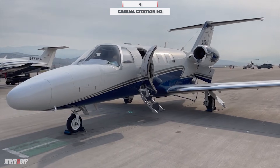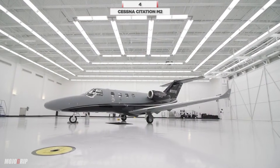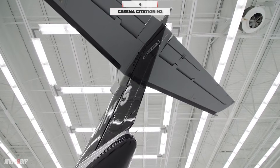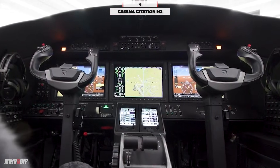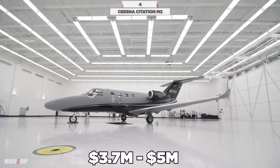The maximum range in this aircraft is 1,550 nautical miles. You can seat up to 7 passengers while cruising at 404 knots. The used price is $3.7 to $5 million.